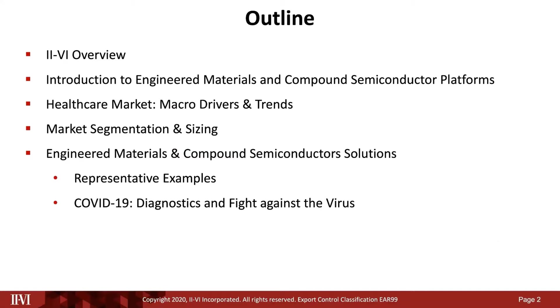We'll cover the trends, then drill down into segmentation and sizing, and discuss how the different materials platforms and technologies originally developed for optical communications applications are now front and center of biomedical optics, including the fight against COVID. I'll elaborate on a few examples.